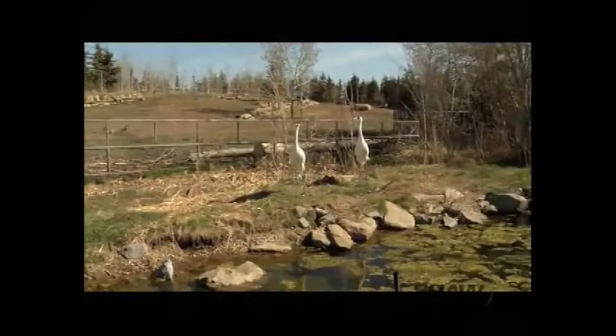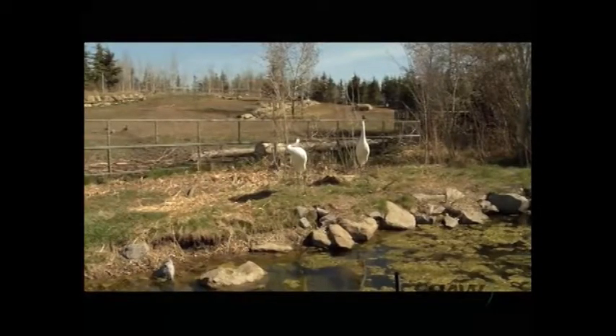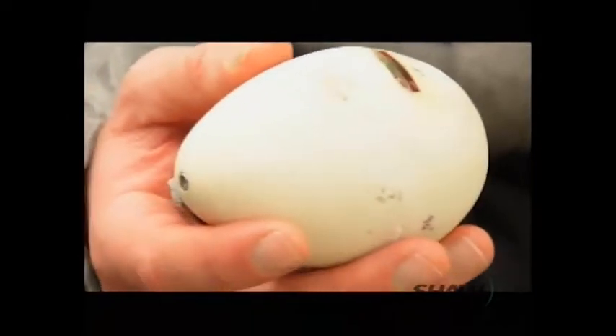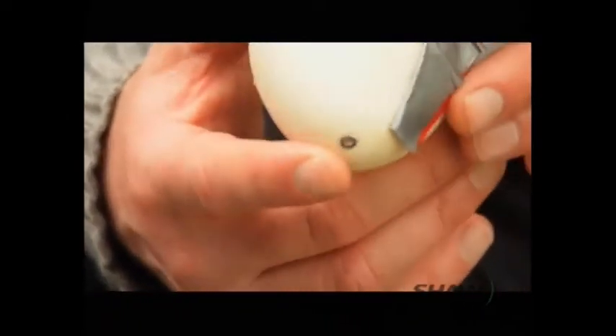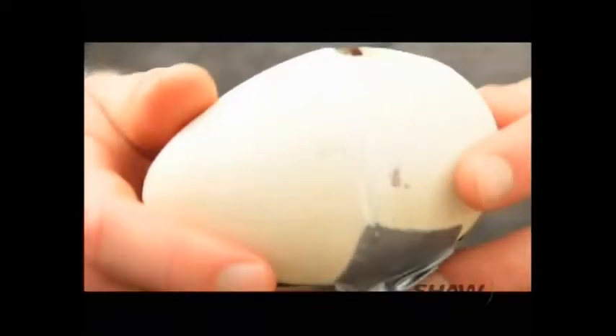Because of the crane's slow rate of reproduction, breeding programs were established and the use of innovative tools were developed. What I've got in my hand is what we call an archive egg. It's basically a data logger, the same size of a whooping crane egg. We can put this with the birds, they accept it as a real egg, and we can learn about how the whooping cranes are incubating their eggs.